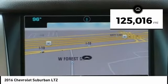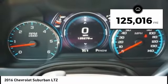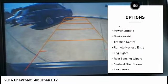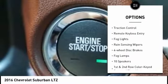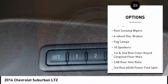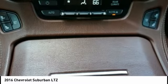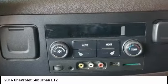This vehicle has less than 130,000 miles. Here are some of this vehicle's great options: electronic stability control, alloy wheels, power lift gate, brake assist, traction control, remote keyless entry, fog lights, rain sensing wipers, four-wheel disc brakes, and fog lamps.